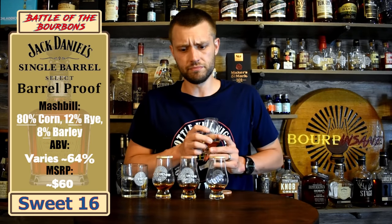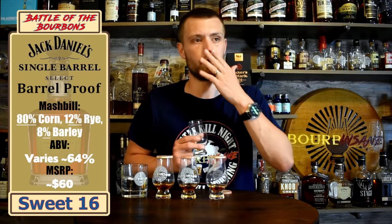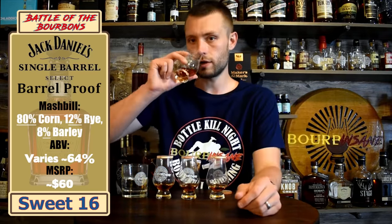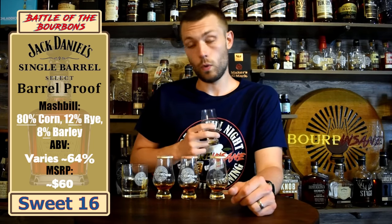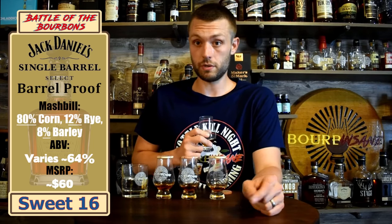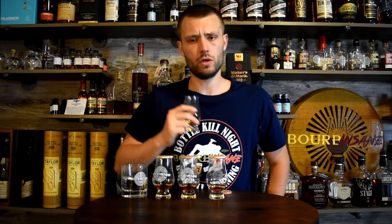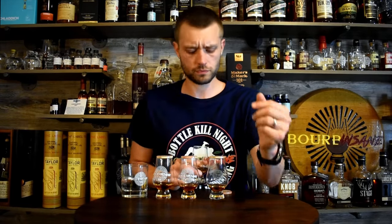Sample number four — it's very banana forward. Banana forward with like brown sugar sprinkled on there, brown sugar covered banana. That's got some proof punch too — took the hair right out of my nose. Good nose though. Again, a very desserty, very inviting nose. It's deep, it's rich, it's inviting.